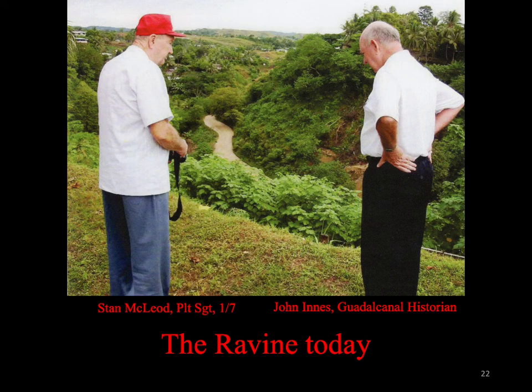This is a view of the ravine today with 1-7 veteran platoon sergeant Stan McLeod and John Ennis, the late Guadalcanal historian. The Marines suffered 65 KIA and 125 wounded during the three-day operation. The Japanese suffered the loss of nearly 700 KIA. It was another disastrous defeat for the Japanese.